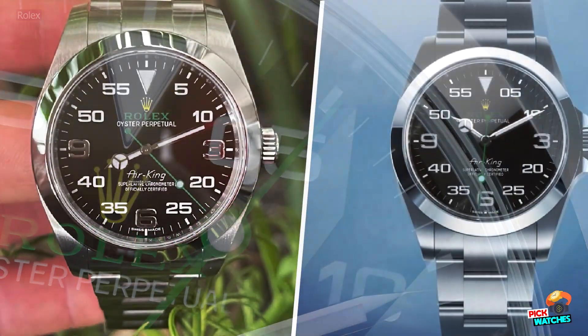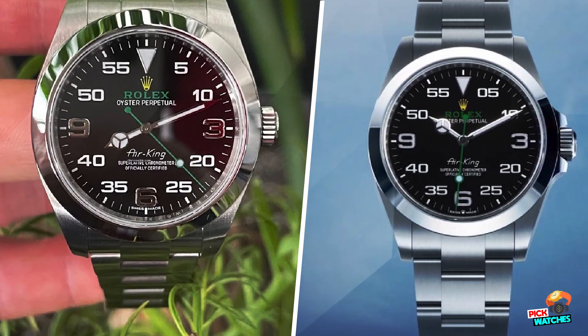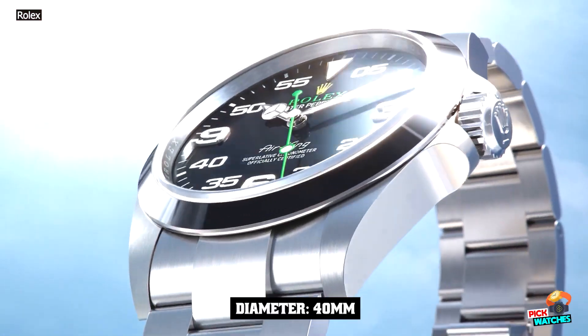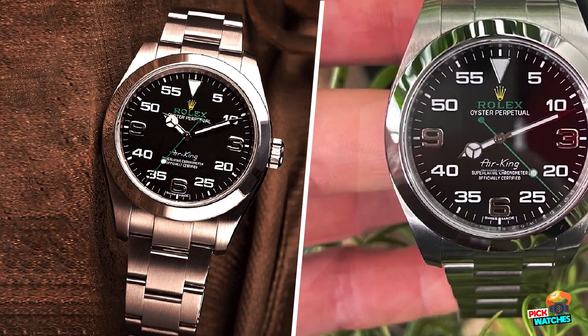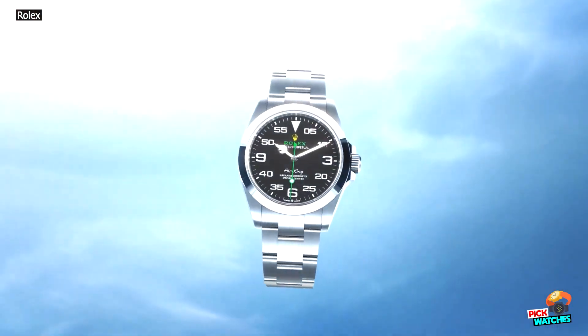This year, however, I personally found the crown to be a bit more creative than usual — relatively speaking, of course — with a Destro GMT on one side and a revamp of the most controversial model on the other.